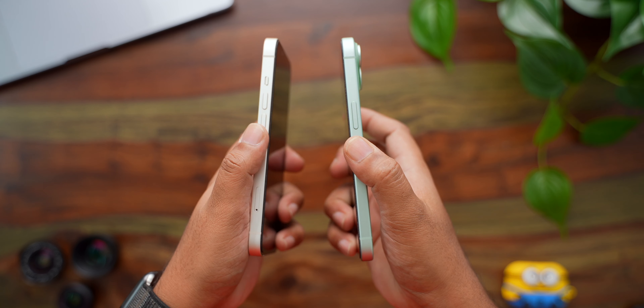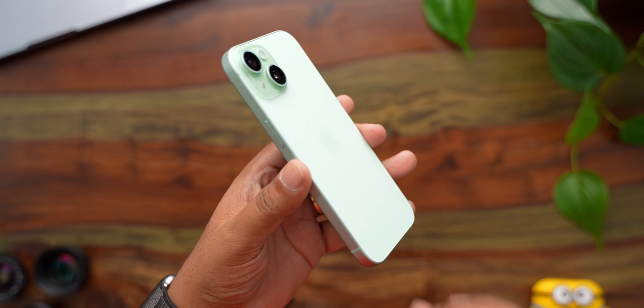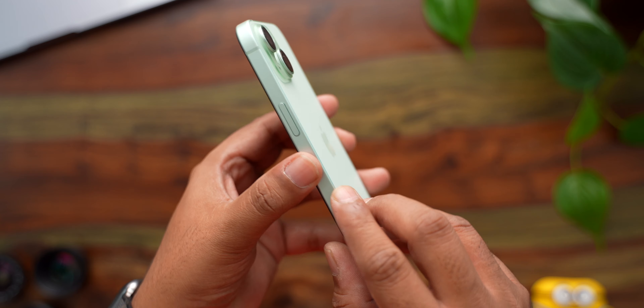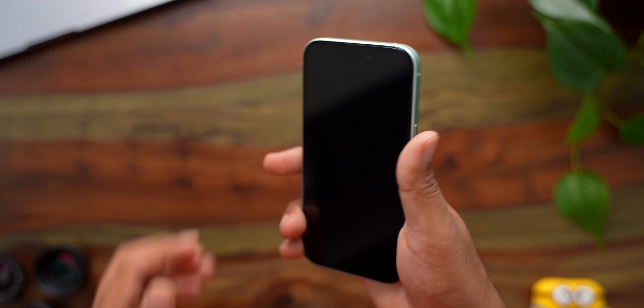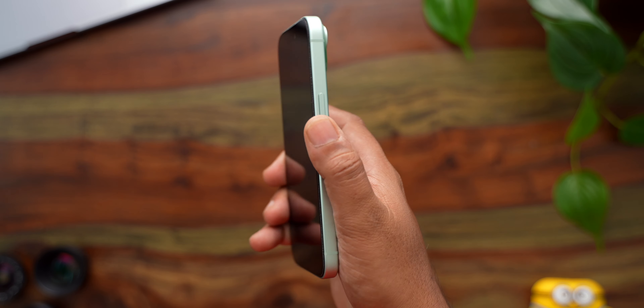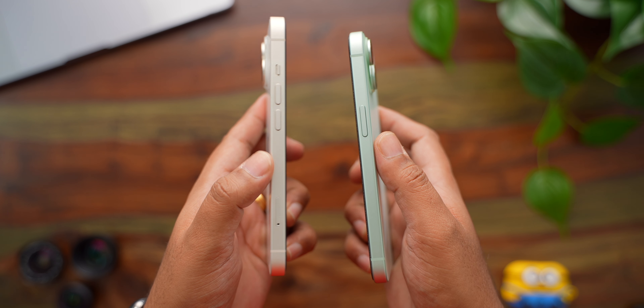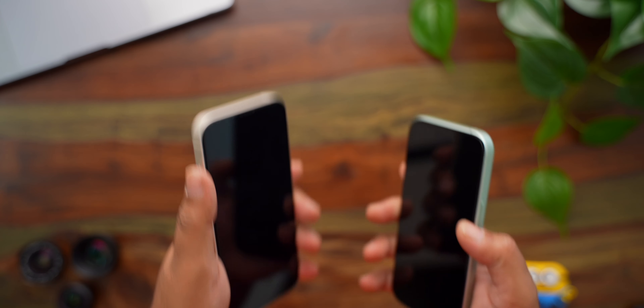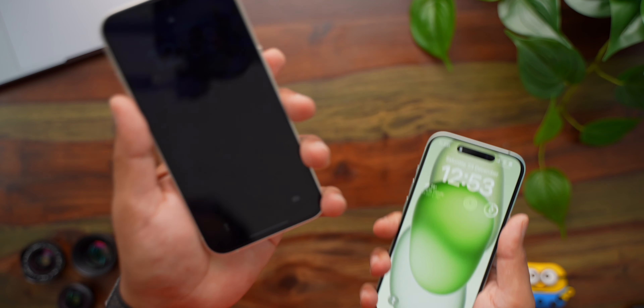The second design difference is a bit subtle. While the aluminium frame running around the phone is still flat and the phone can still stand on its own, the front and back edges of the frame are now a bit rounded, giving it an overall softer look and feel. This little change makes holding the iPhone 15 for long hours a much more comfortable experience. If you prefer to use your phone without a case, you will really appreciate the slightly softer corners.